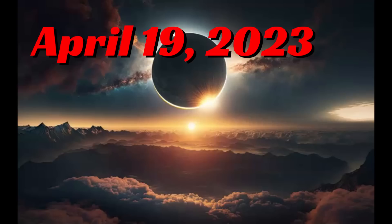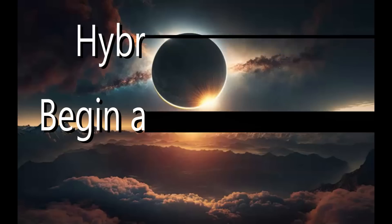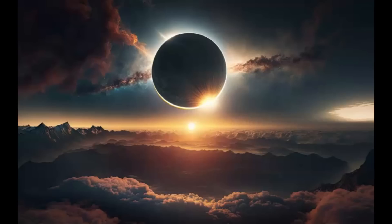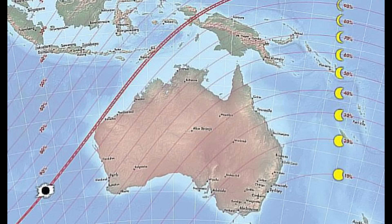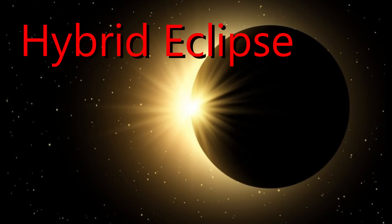Tonight there's going to be a rare opportunity to witness a total solar eclipse as the moon entirely blocks out the sun for less than 76 seconds as seen from the southern hemisphere. During this rare event, the moon will pass between the earth and the sun in such a way that people in a narrow central eclipse path, including parts of Australia, East Timor, and Indonesia will experience either an annular or total eclipse, depending on where they are in relation to the moon. This is going to be what they call a hybrid eclipse.